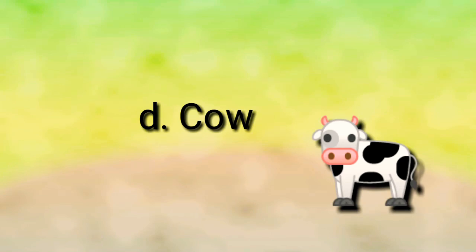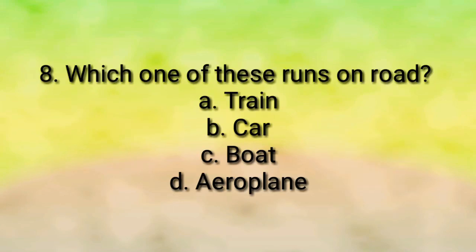The answer is cow — we get milk from a cow. Question number eight: which one of these runs on the road? Train, car, boat, or aeroplane?